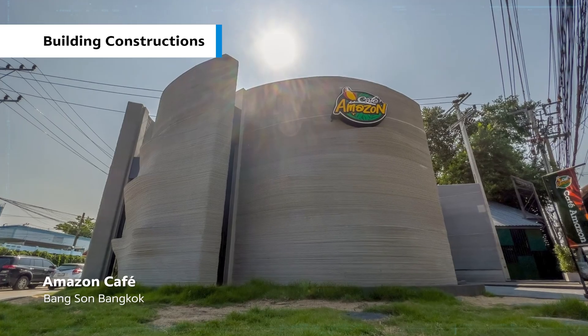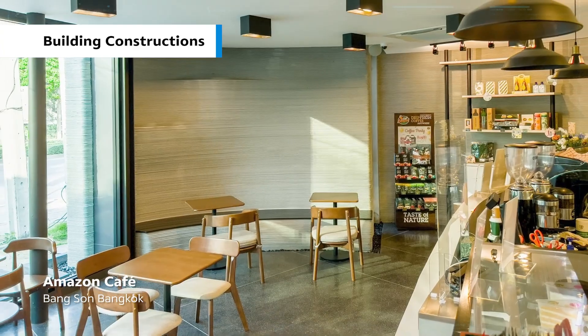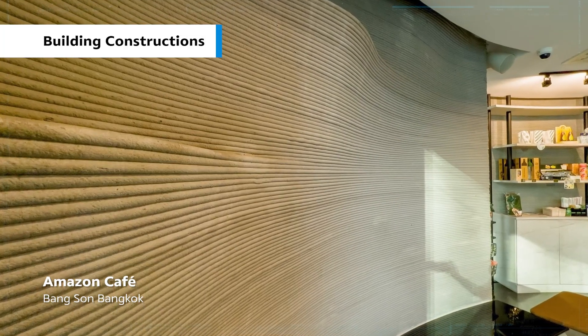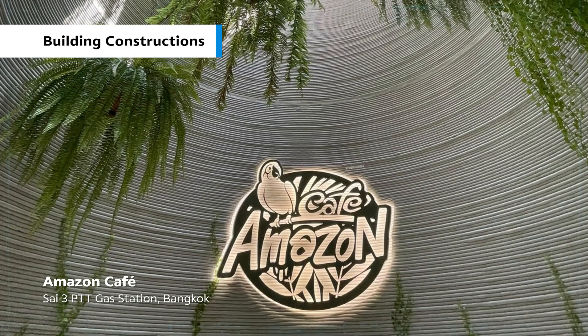Amazon Café Bangson, Bangkok, and Amazon Café Sai 3 PTT gas station, Bangkok.